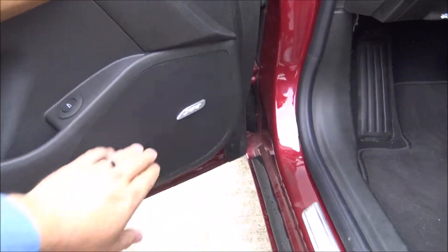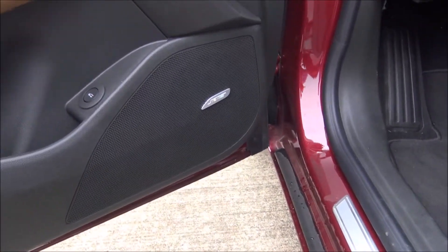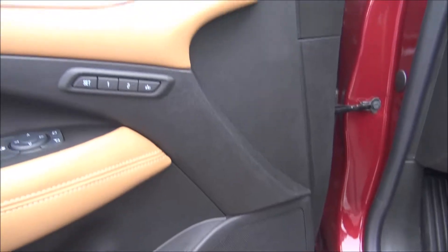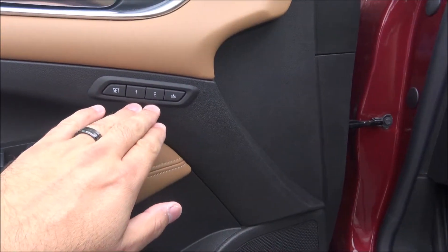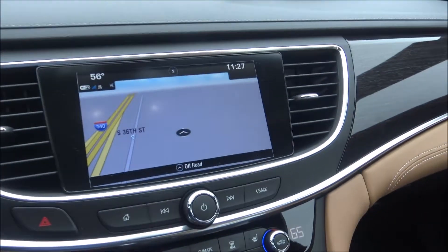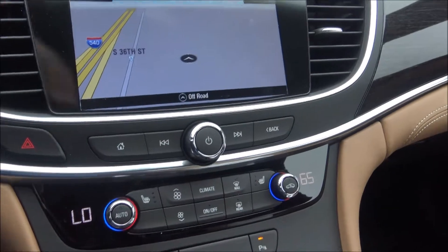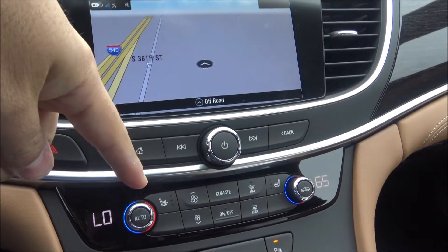I see a Bose premium sound system, so the sound system is going to sound really good in this car. I've got memory power seats and a full power seat here, leather on the inside. We also have the navigation maps installed on this car with dual climate control and heated seats.